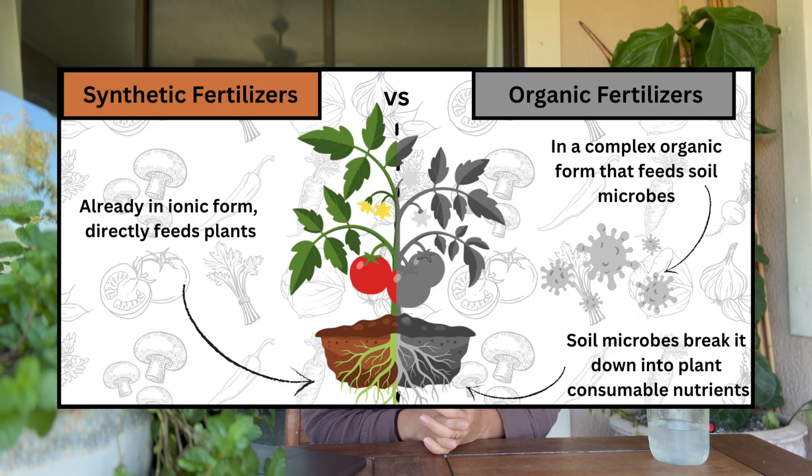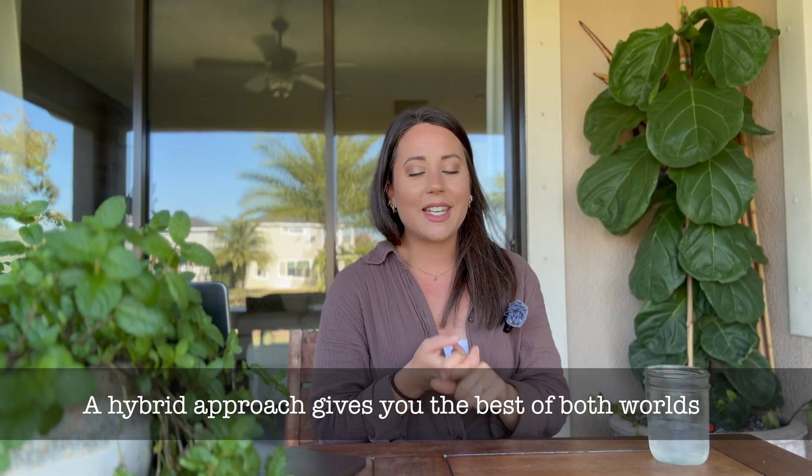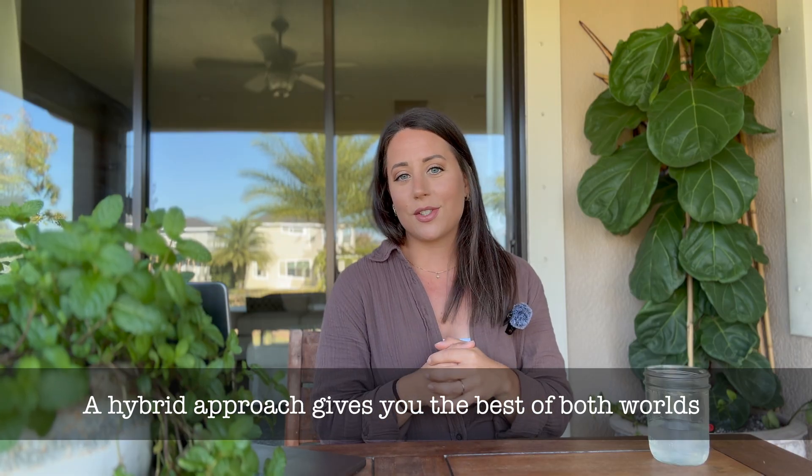Synthetic fertilizers, on the other hand, are already in a plant-available form. That means when we use a synthetic fertilizer, we're feeding the plants directly and not feeding the microbes in the soil. They're not going to do real harm to the microbes unless you over-apply them, but they're not necessarily helping the microbes either. Synthetic fertilizers tend to be highly soluble and faster to release, especially a liquid one. A really common and successful approach is using both organic and synthetic fertilizers together — organics build nutrient-dense soil long term, while synthetics provide fast short-term results.